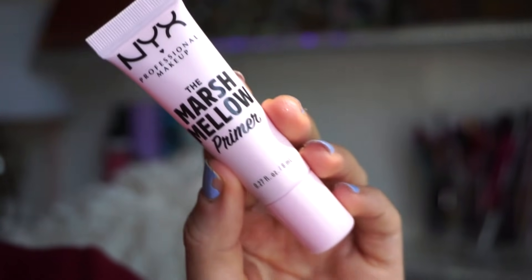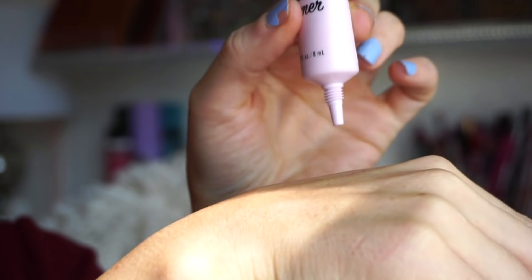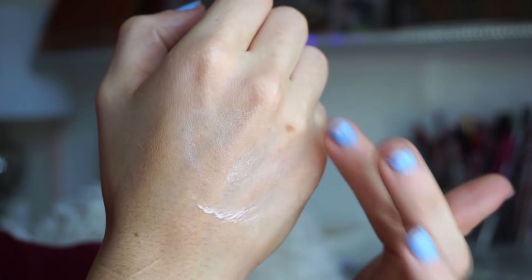Next is the NYX Marshmallow Primer. I recently picked this up in my Target shop-with-me video. They have a small and a bigger size. I really like it — it almost feels cooling on the skin, and it smells like Laffy Taffy. A little bit goes a long way. It's not necessarily mattifying but not glowy either — perfectly in the middle. It fills in pores pretty nicely and blurs. The hype is real with that one.